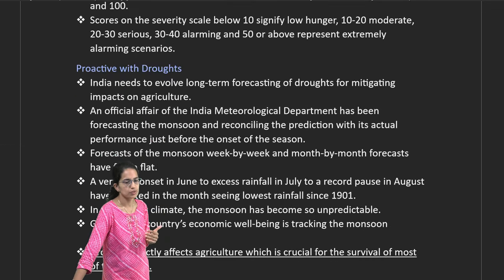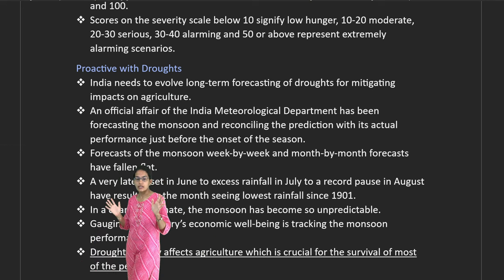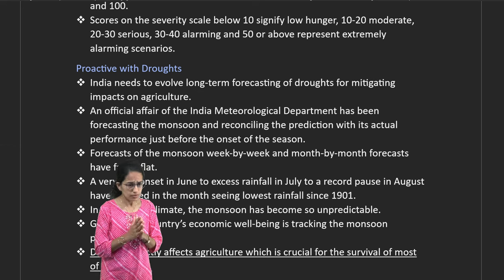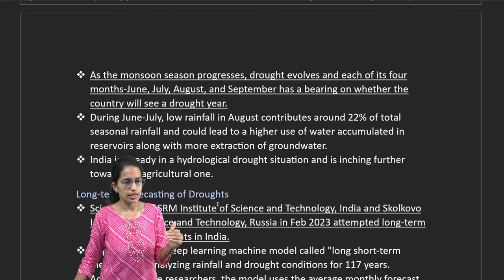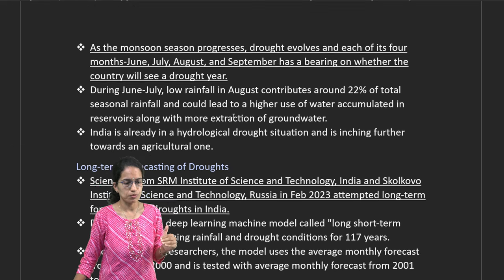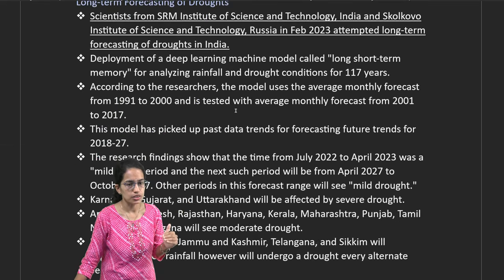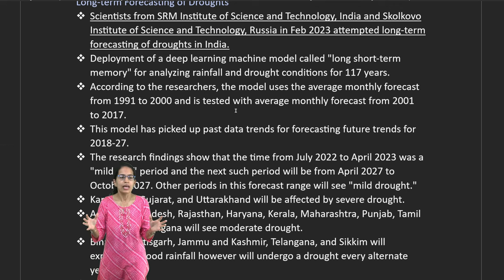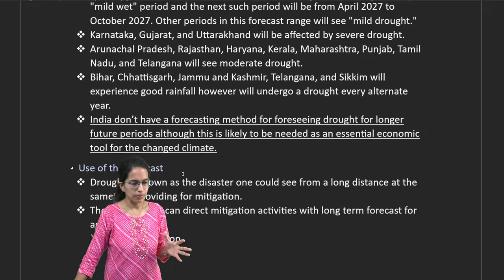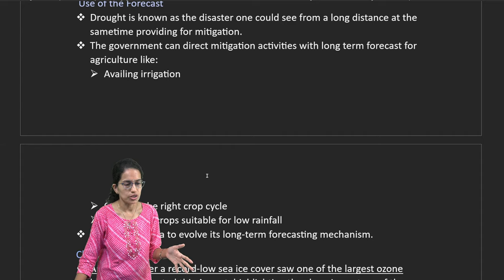Drought severity across India is monitored through gauging. There are long-term and short-term forecasts; understanding mild drought and mild wet periods is essential. Forecasts are used for irrigation planning, right crop choice, and crop suitability assessments.